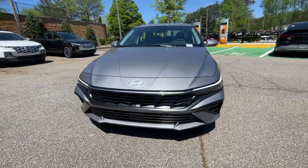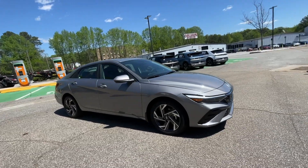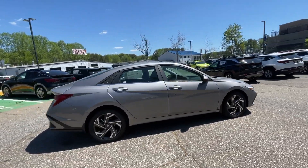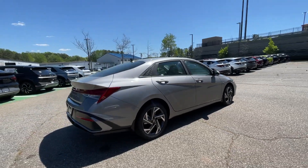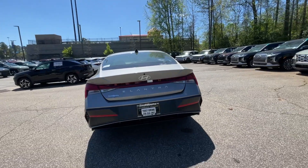Get into a car with value. 2024 Hyundai Elantra. Start your day in smart style in this feature-packed Elantra. You'll love its ergonomic controls, standard rearview camera, refined ride, modern looks, and confidence-inspiring safety features.